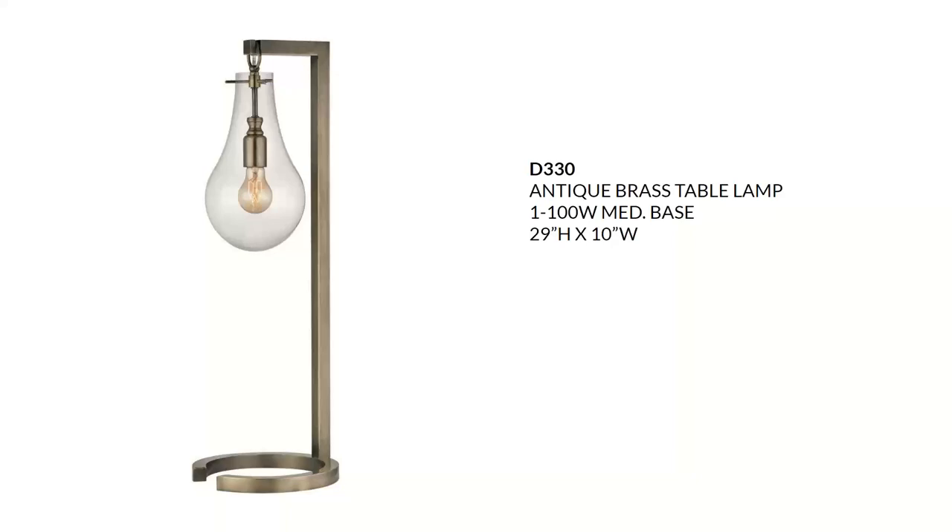Next we're going to look at the antique brass table lamp with a clear glass shade, reminiscent of early 20th-century lighting aesthetic. It really echoes simplicity and clean lines and certainly draws focus to the bulb. I would use this in a luxe or glam setting, though it could also work in a transitional or vintage aesthetic. It takes a 60-watt A19 with an inline on-off switch and sells for about $235.